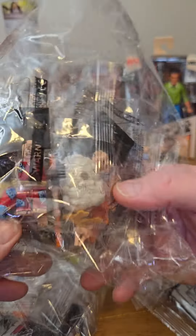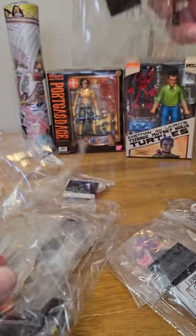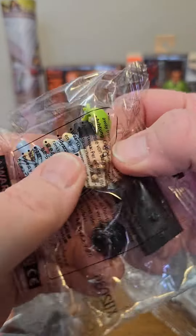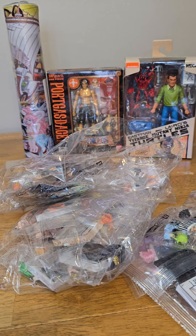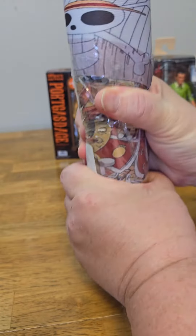Looking pretty cool — you've got Luffy in here, Nami, Zoro, Sanji. The Usopp one is actually cool; he has a little nose piece that goes into his face. Look at his face — a little pull in his face for the nose piece. Pretty cool. Can't wait to put these together and add these to my brick-built One Piece sets.